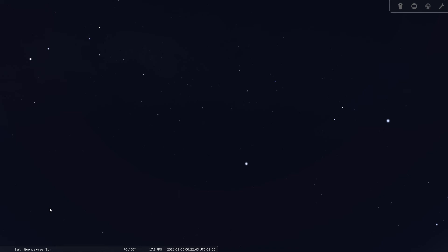Tonight we're going to go over the Sail. It's a far southern constellation in the south celestial hemisphere, so I've decided to take us all the way down to Buenos Aires, Argentina for tonight's star tour. Vela is best seen between February and April, so we're set up here for March 5th, 2021 at about midnight.